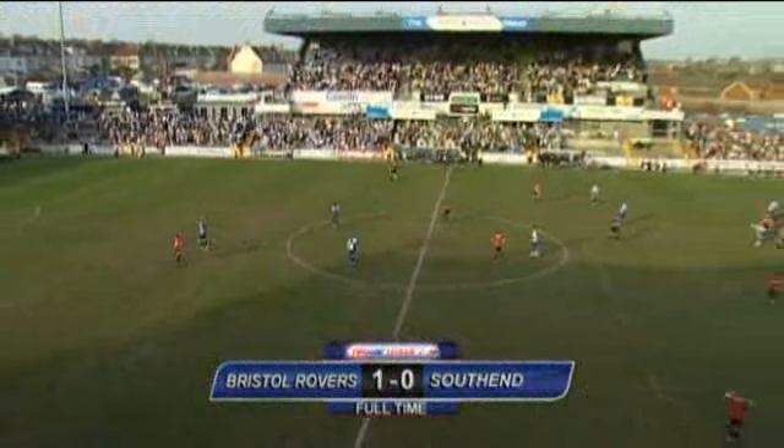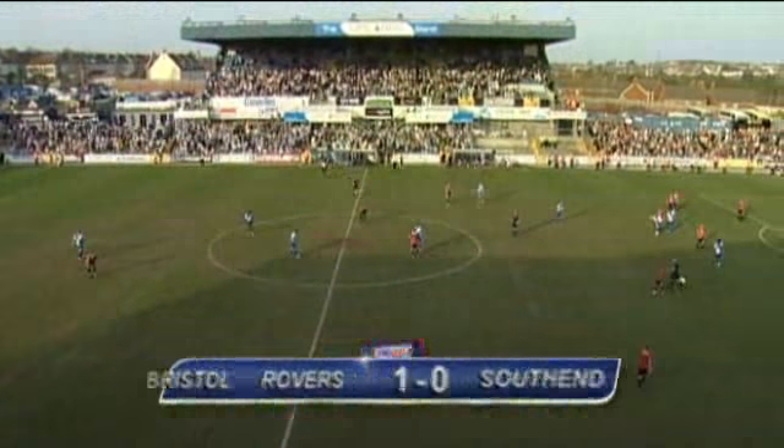There's time for one last attack but that's it — all three points for Bristol Rovers. They've beaten Southend and it's going to be a really good result for them.